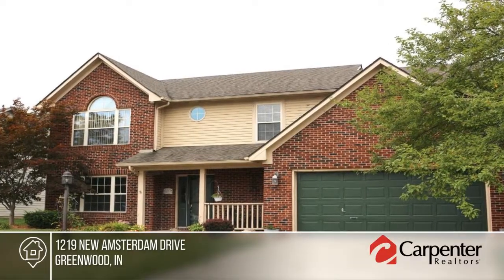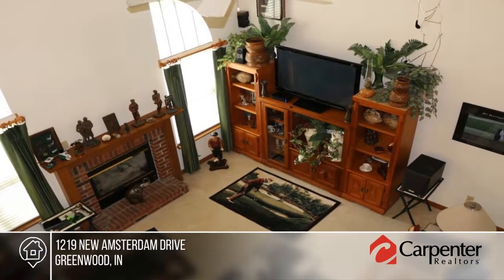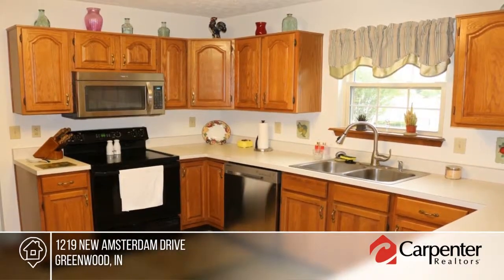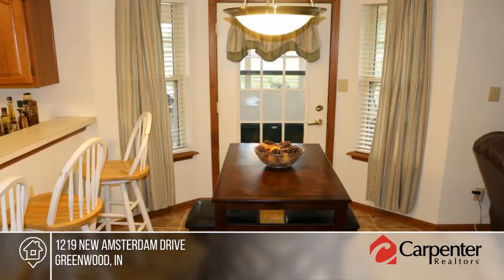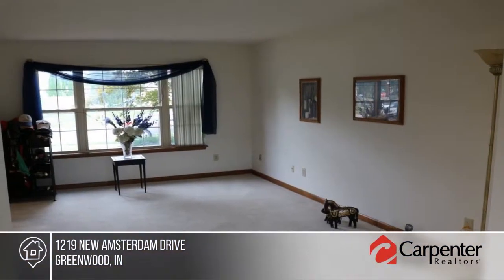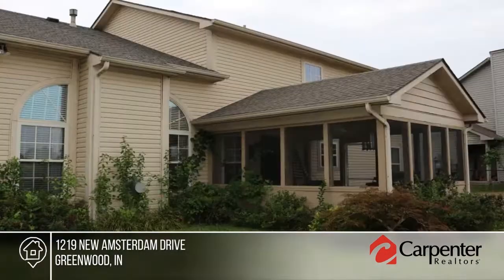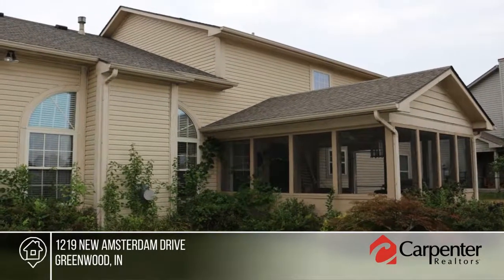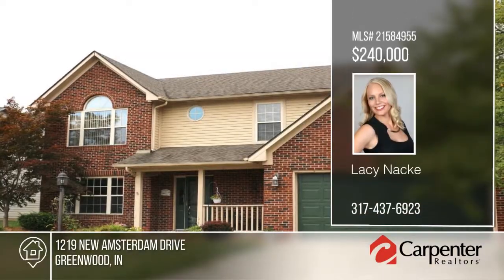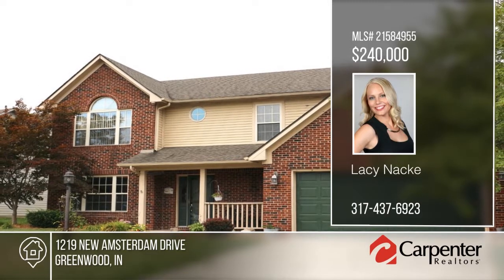Take a look at this beautiful open concept home in popular Meadow Lake. This home is an original model with all of the updates. The original owners have taken very good care of this home. Enjoy your formal dining and living room for all your entertaining needs. There's an amazing backyard oasis on the lake with a screened-in back patio. Updates include a new dishwasher, microwave, HVAC, water heater, and light fixtures. See everything in person with your call to Lacy Neck.